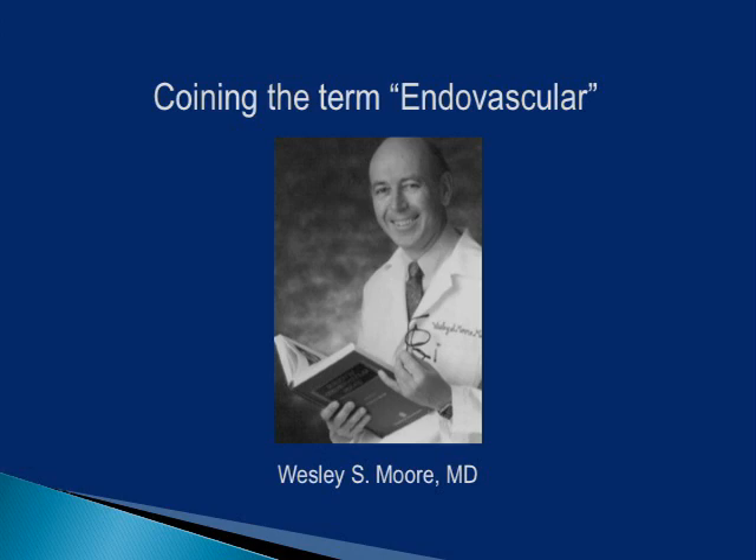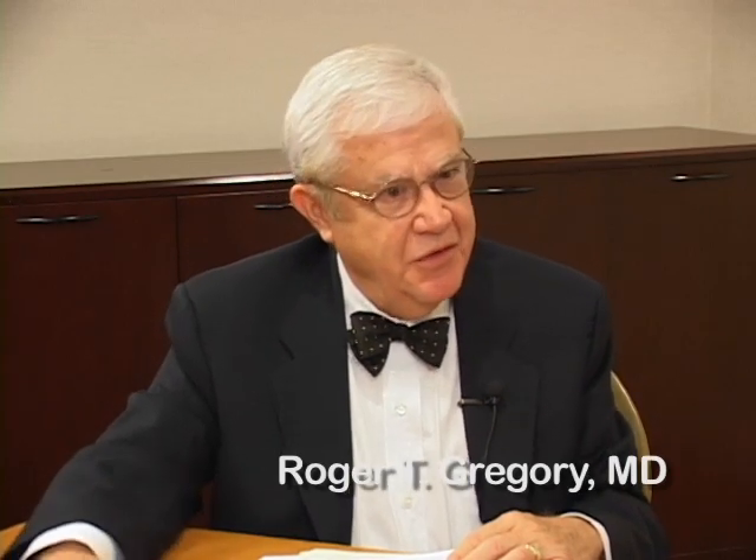Dr. Wesley Moore explains how the term endovascular surgery came about. In the late 1980s, interventional radiology was becoming very strong in terms of doing what was then called intravascular therapy. They were doing balloon angioplasties on iliac lesions, and it became very apparent that a lot of the cases we would be doing traditional surgery on would be going in that direction.